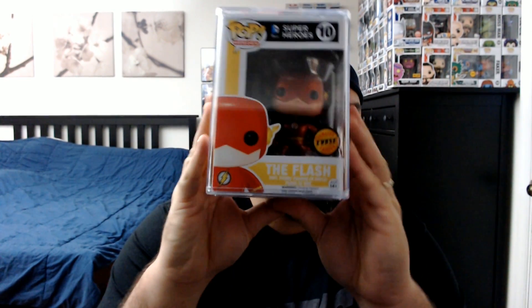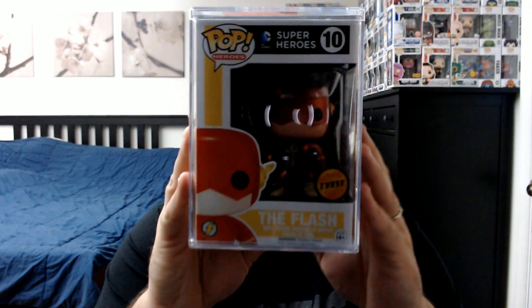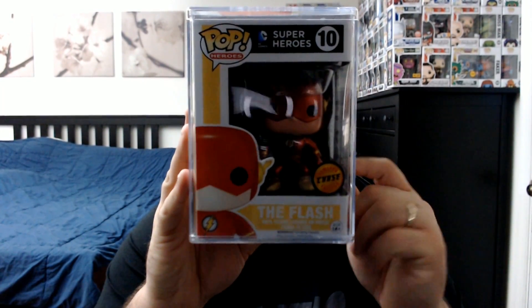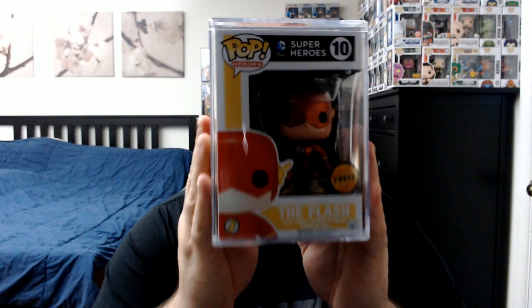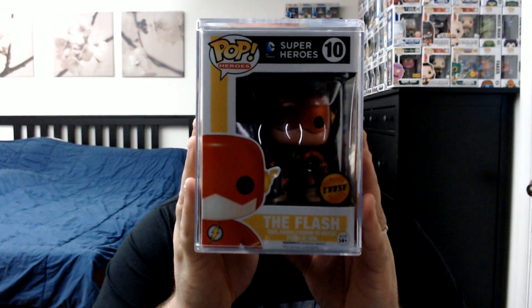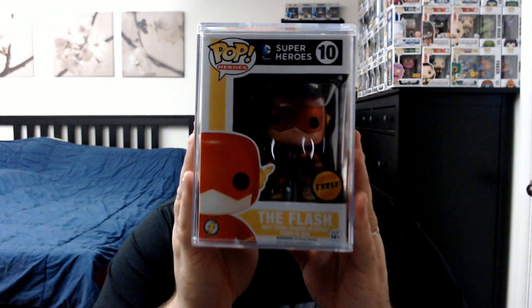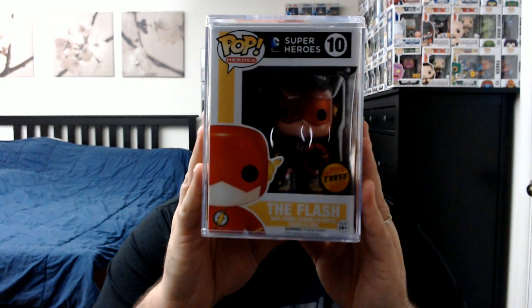And now for my waffle win of the week — we've got the DC Flash Metallic Chase. This is another one of my epic waffle wins. Really cool; I'm building on this series, so now I have Batman, Superman, and the Flash. I still need Wonder Woman and Green Lantern — Wonder Woman is a little more reasonable to try to get, but Green Lantern is astronomical in rarity and is definitely going to be hard to find. I'm really happy I got the Flash; I love the Flash.